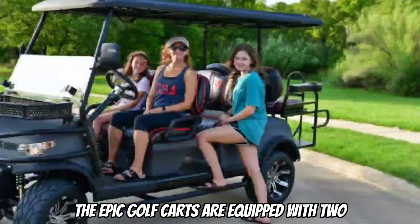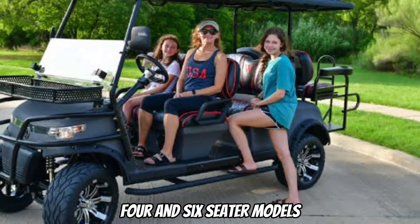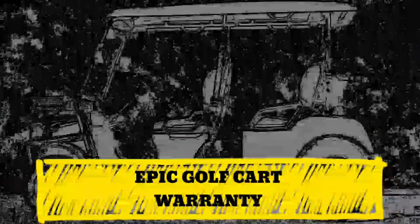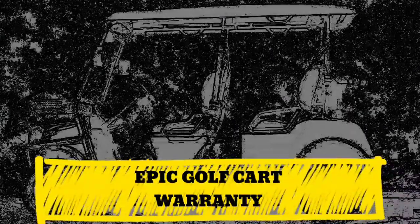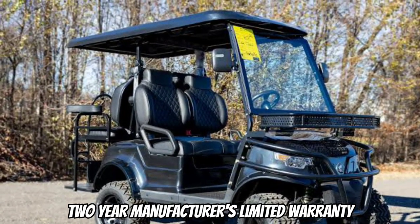The Epic Golf Carts are equipped with two, four, and six-seater models, ensuring comfort for everyone seated. The Epic Golf Cart comes with a two-year manufacturer's limited warranty.